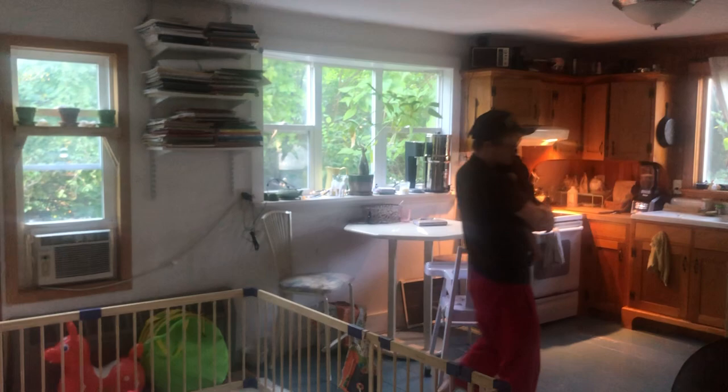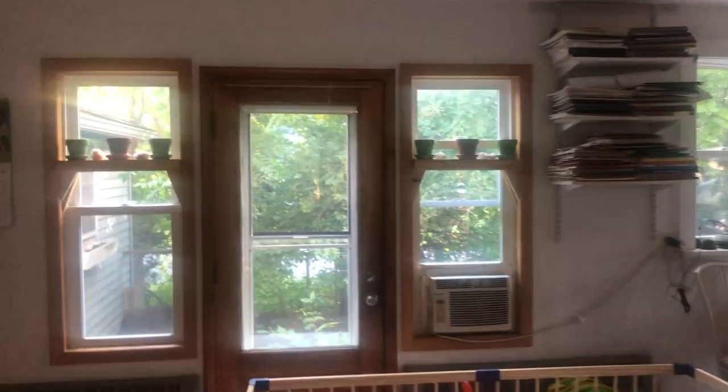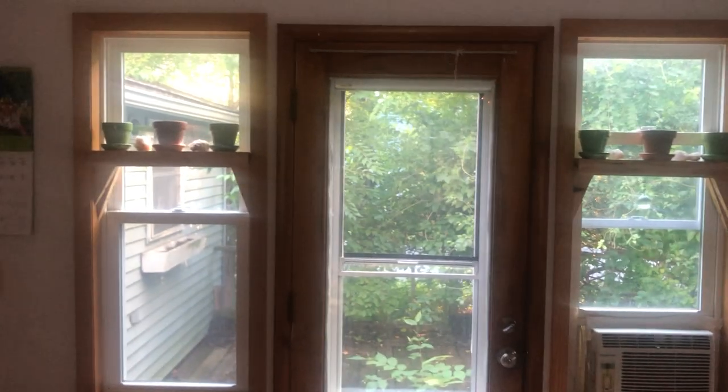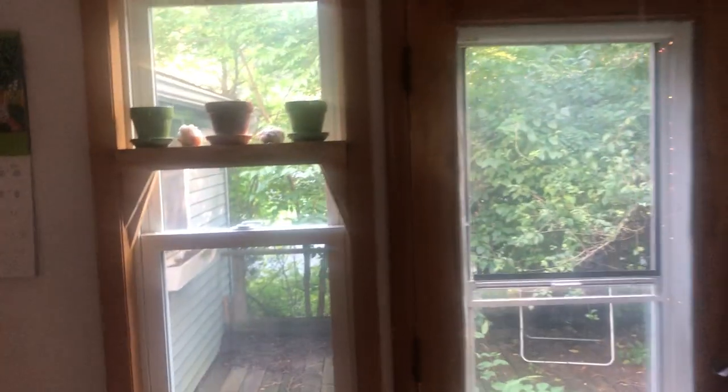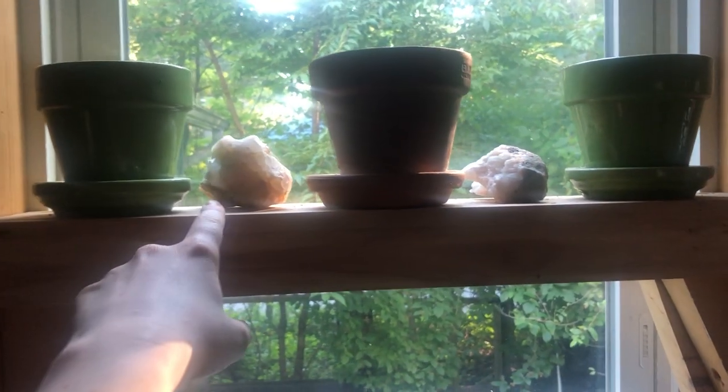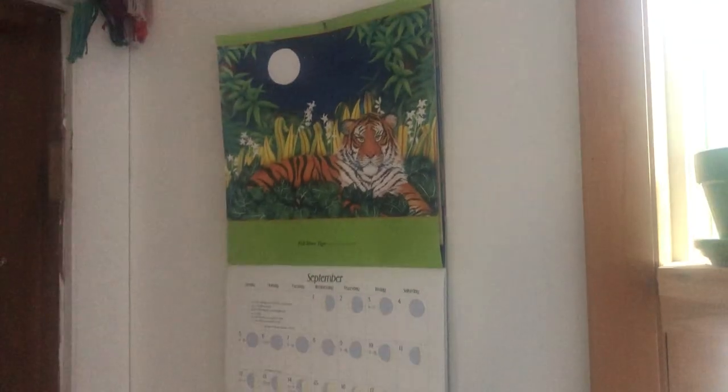Then up here we've got some more sculptures that I made — we've got this sort of gnome figure walking through mushrooms, and this lady who also has agate fairy wings, and this elephant with agate wings. Up here we've got pots that when we're growing herbs or sprouts they go up there. We were growing some sprouts a couple weeks ago, and at different times it has different things. We've got some quartz crystals in between them — these were found in this area — and a moon phase calendar.